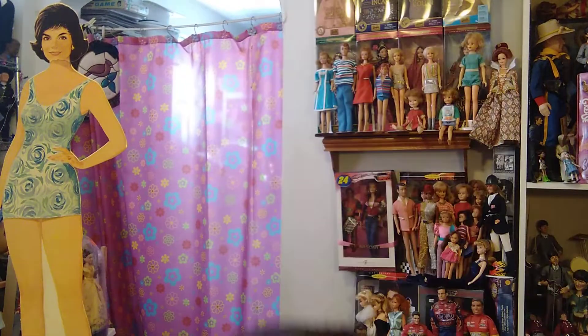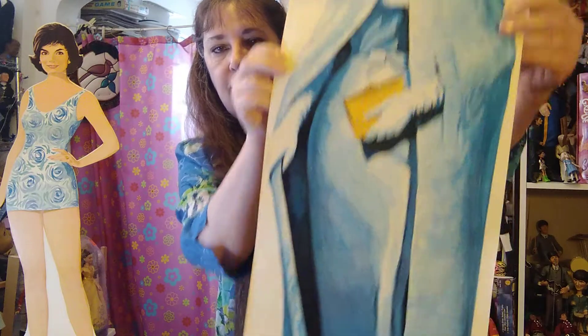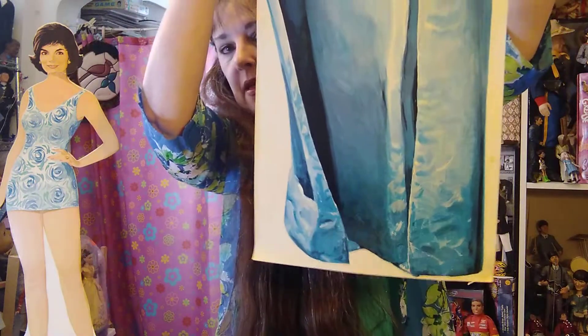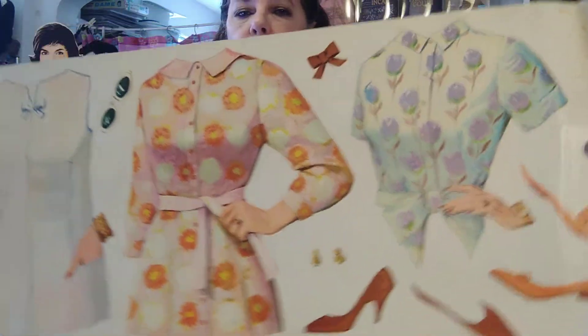I don't know if it's complete, but it starts with the gown that's pictured on the front, with the tiara and earrings. Then she has this skirt with three different tops — you just punch them out — and shoes and everything to match, because Jackie knew how to accessorize.